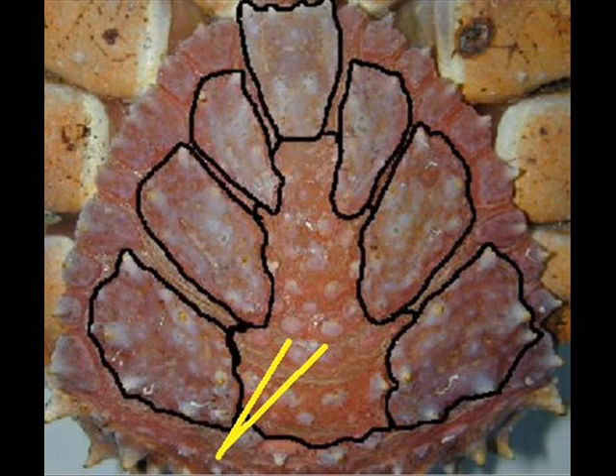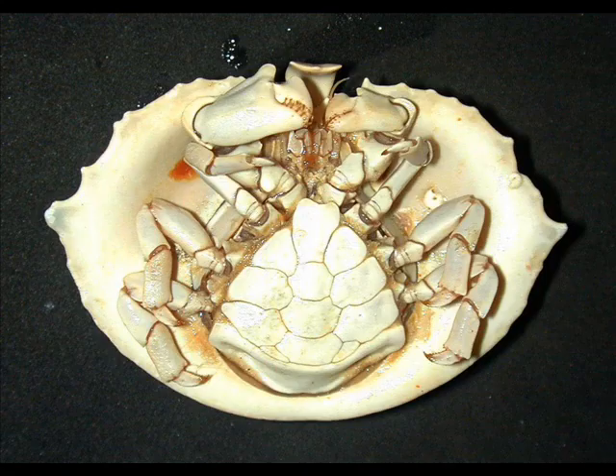When we look at the advanced lithodids — this is Cryptolithodes sitchensis — the plates look very much like you'd see in a true crab. They're completely fused with no membranous portion whatsoever. They fit together tightly and are completely protected.